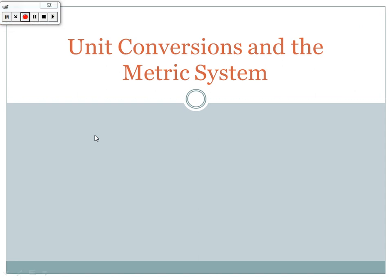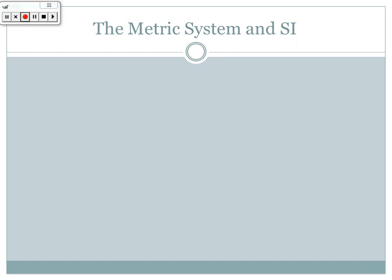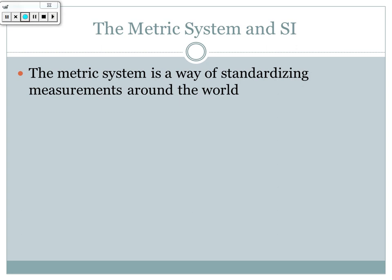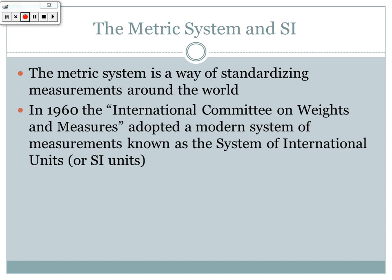Good evening everybody. Today we're going to do our first online notes on unit conversions and the metric system. A little background: the metric system was a way that the scientific community standardized measurements around the world so we all know what one meter means. In 1960, the International Committee on Weights and Measures adopted a modern system known as the System of International Units, or SI units.